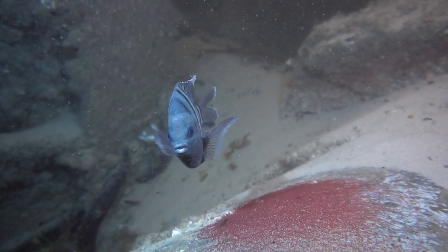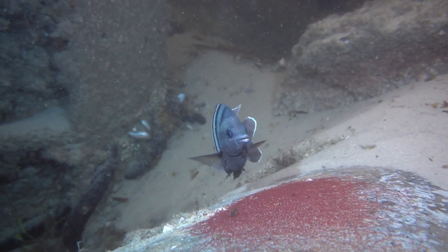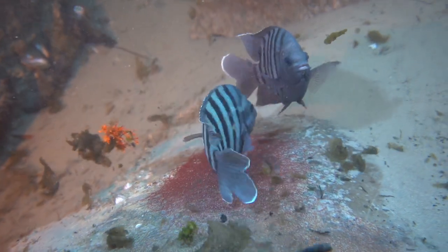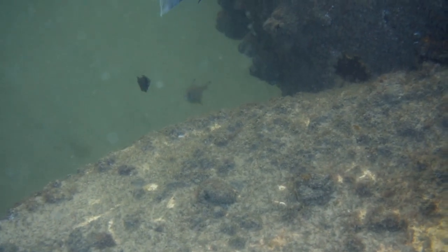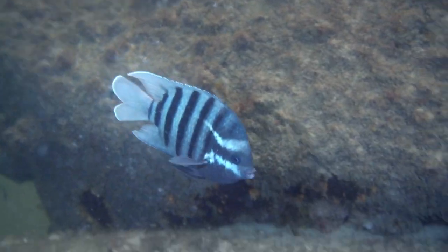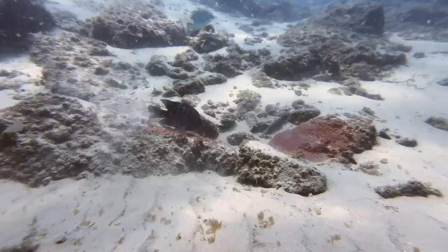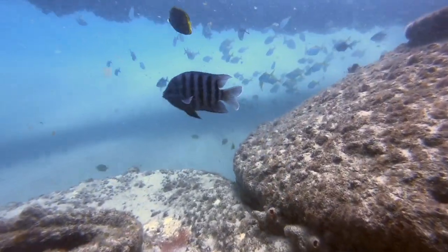It's late December and the perfect time to find a particular member of this family — the Bengal sergeant preparing for the mating season. Males will diligently clear a space on a rock in preparation for courtship behaviour. He will protectively swim around this area, warning off any would-be predators, while keeping an eager eye out for any passing females.